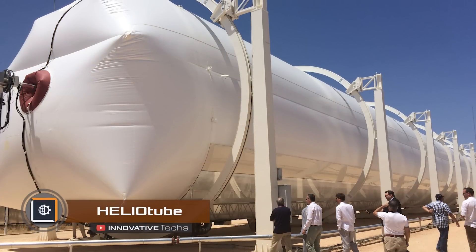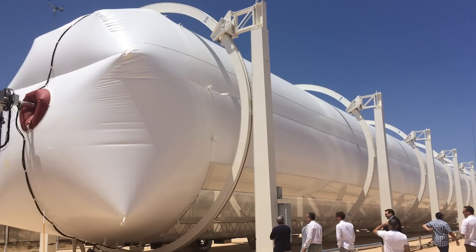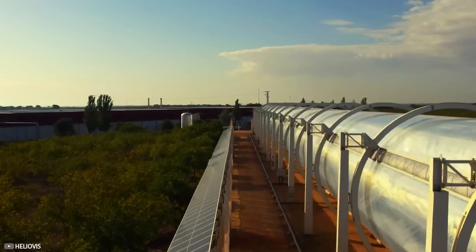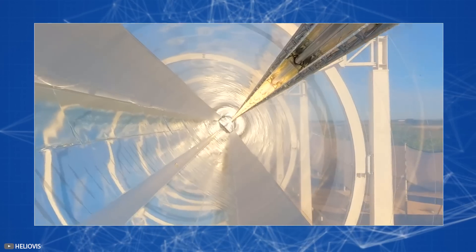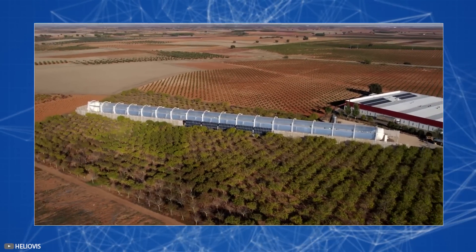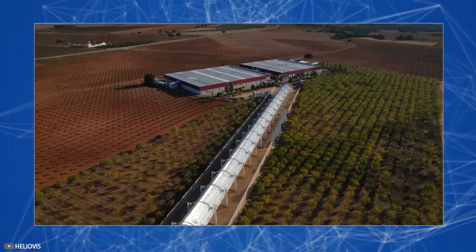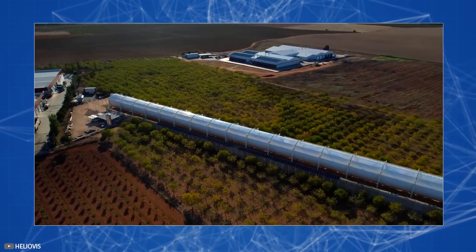Heliovis, a company from Austria, has introduced a new technology called Protective Concentrative Collector. Unlike similar concentrators, this device consists of an inflatable tunnel with a mirrored surface. Using these mirrors, sunlight is concentrated on the central tube carrying the heat transfer fluid. This allows for heat production ranging from 90 to 400 degrees Celsius. The inflatable tube maintains its shape with the help of compressors, protecting the mirrors from dust and eliminating the need for regular cleaning, as in traditional mirror concentrators.